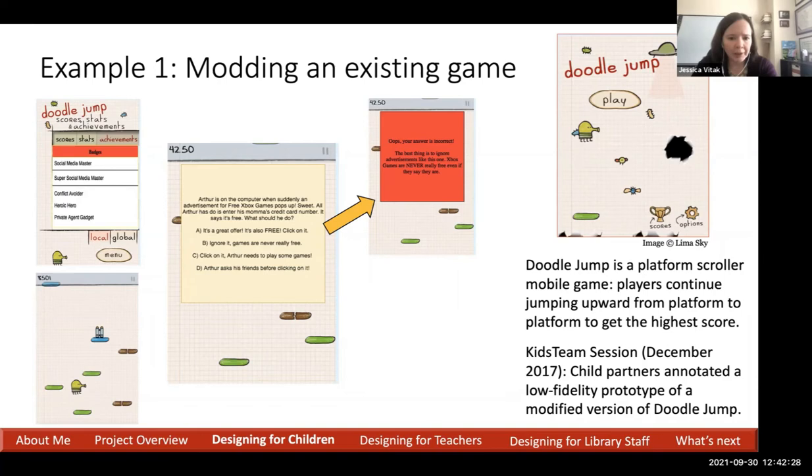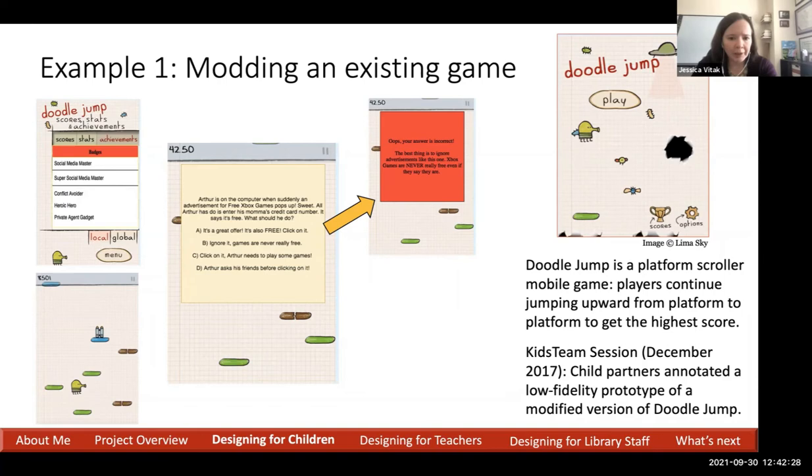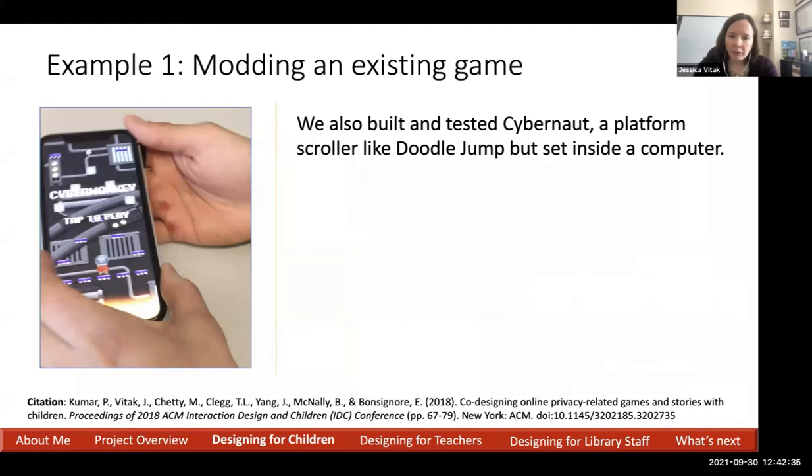The game tells you why your answer is incorrect versus what happens when you get it right. We ran this during the session, got useful feedback from the kids, and over the next several months developed a working prototype with an undergraduate student at UChicago.